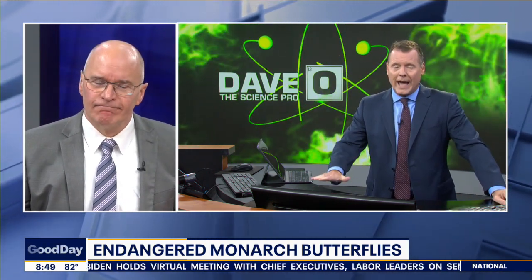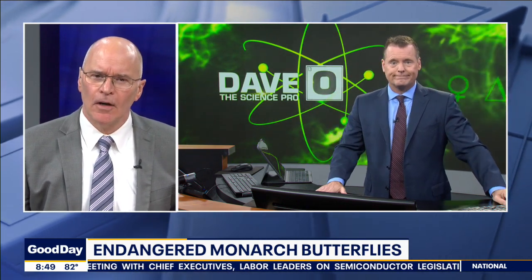We've got to get more milkweed — it's the milkweed. We have to plant more; everybody needs to do it. All right, time for a butterfly garden!